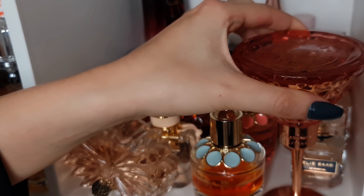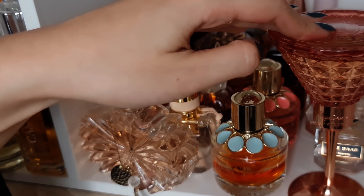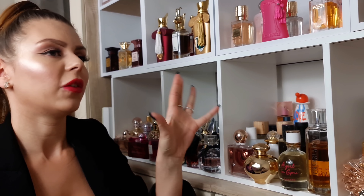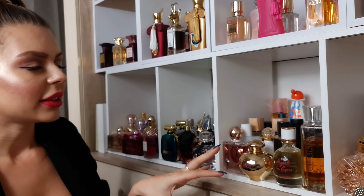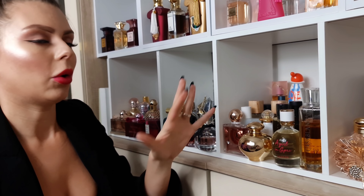And the last one on this shelf is from Pepe Jeans — just for her. It smells exactly like a fresh pina colada in my opinion. Moving on, we have some affordable designers but mostly celebrity perfumes from like Zara or Oriental perfumes — everything very inexpensive in here.